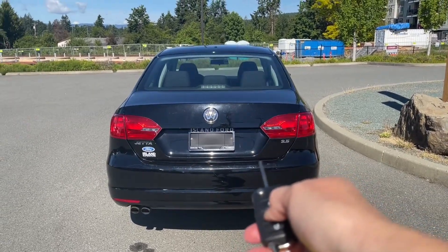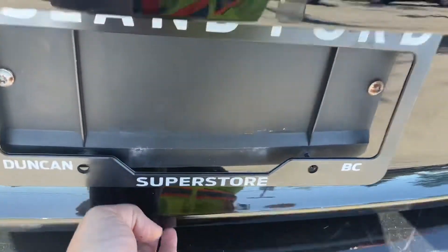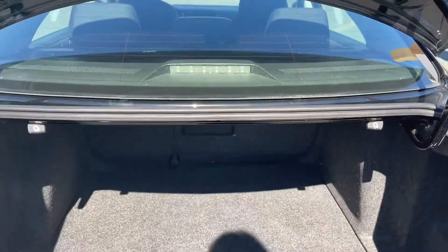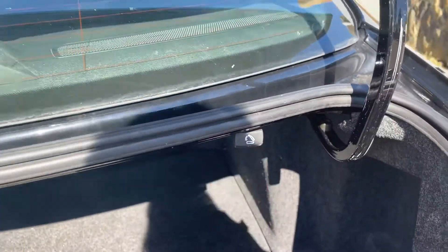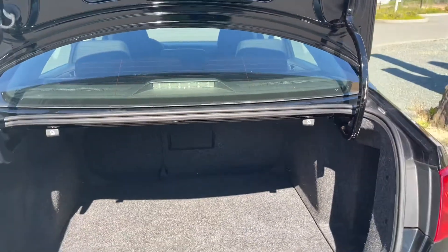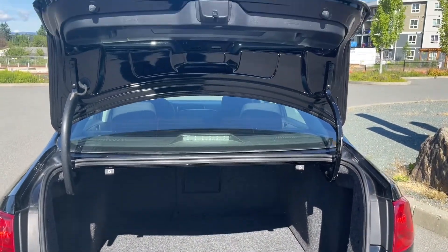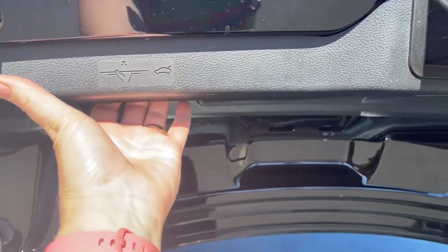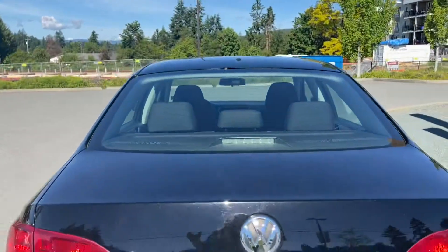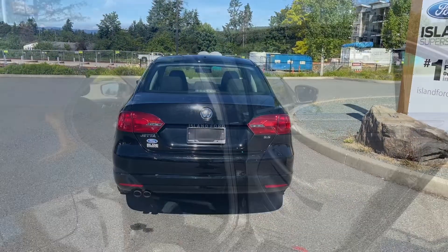Just click and hold and it releases for you. Put your hand underneath and lift right up. Nice roomy trunk — you can see the little seat icons, those are the tabs to pull so the rear seats go down in a 60-40 split. Generous sized trunk. When you're ready to close it, simply put your hand to the right or the left on the handhold there, pull down, and it's now securely closed. Lock everything up and walk away, or jump in and head out on your latest adventure.